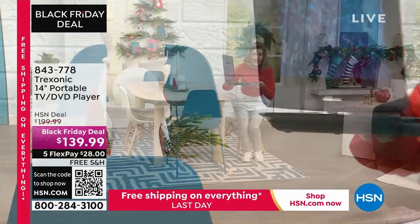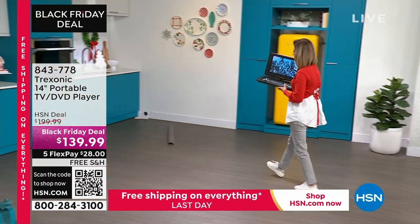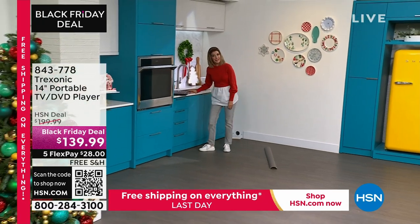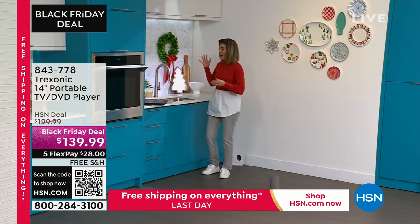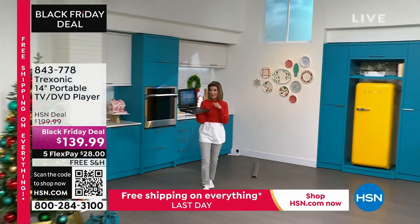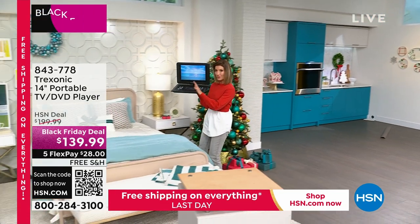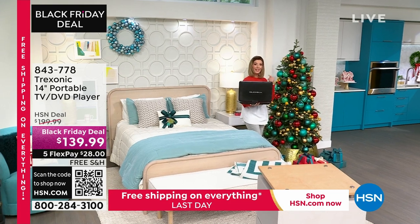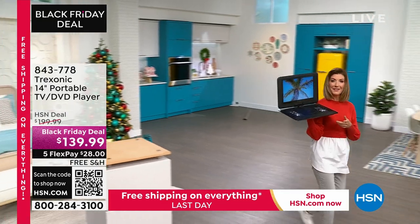I could take this TV to the bathroom, to the kitchen, put it right on the kitchen counter watching my favorite morning show — maybe Tina and Ty on HSN — while making my morning cup of coffee. At night I could put the headphones on and take it into the bedroom without interrupting my husband, watch a movie sitting right next to him with the Treksonic TV DVD player.